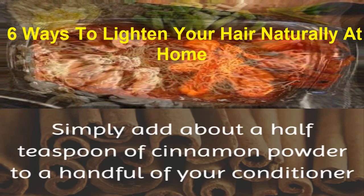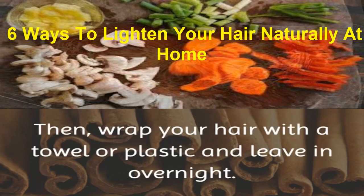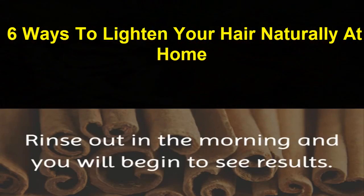5. Cinnamon. Simply add about a half teaspoon of cinnamon powder to a handful of your conditioner and run into your hair thoroughly. Then wrap your hair with a towel or plastic and leave in overnight. Rinse out in the morning and you will begin to see results.